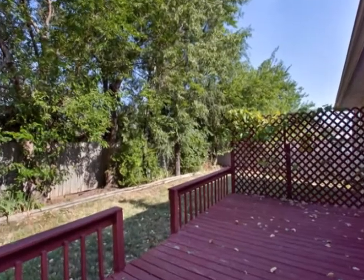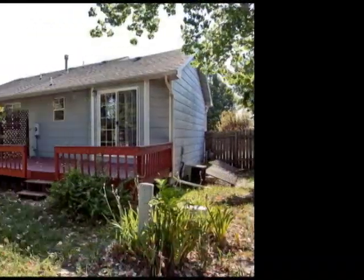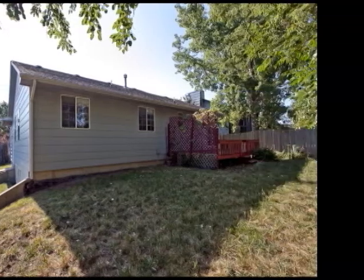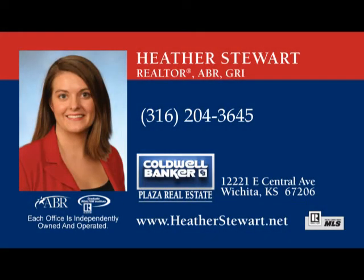Enjoy the wood deck for entertaining in your privacy-fenced backyard. Call Heather today to schedule your private showing of this beautiful home.